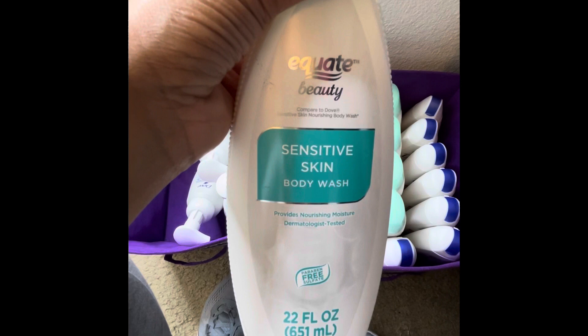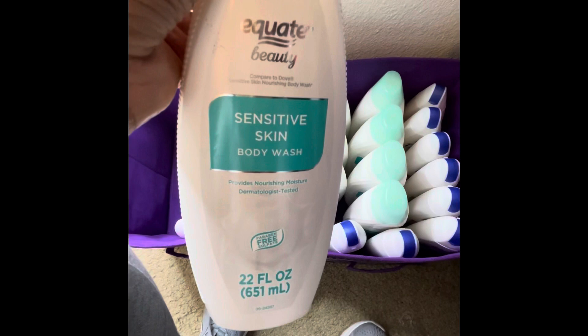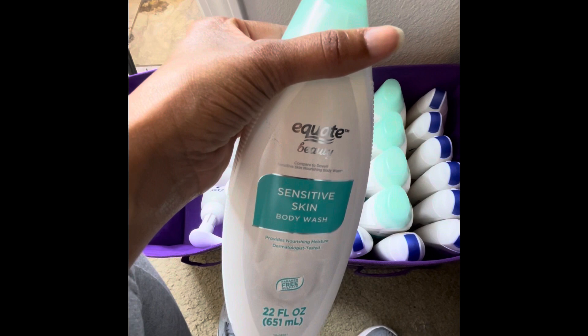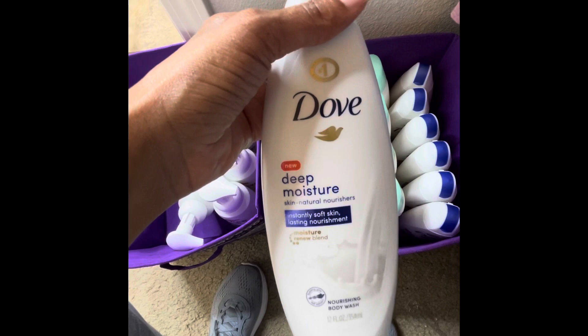I'm telling you this is the replica of Dove — see how it says 'compared to Dove.' From my experience, the sensitive and the beauty kind — which is basically the Dove moisture with the blue — it works just as good as the regular Dove. Same for the Target brand. This stuff works really really good. This came from some of my Christmas gift sets I got on clearance — these are the smaller Doves.